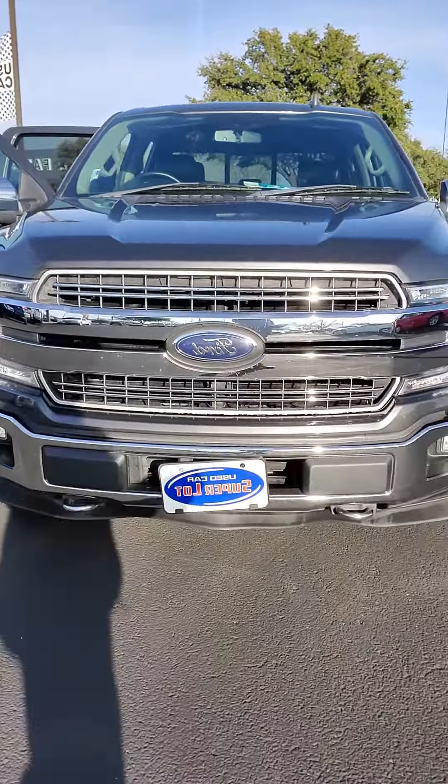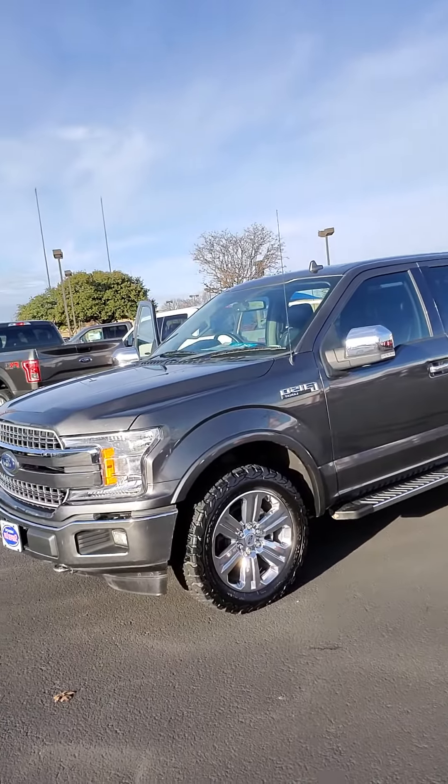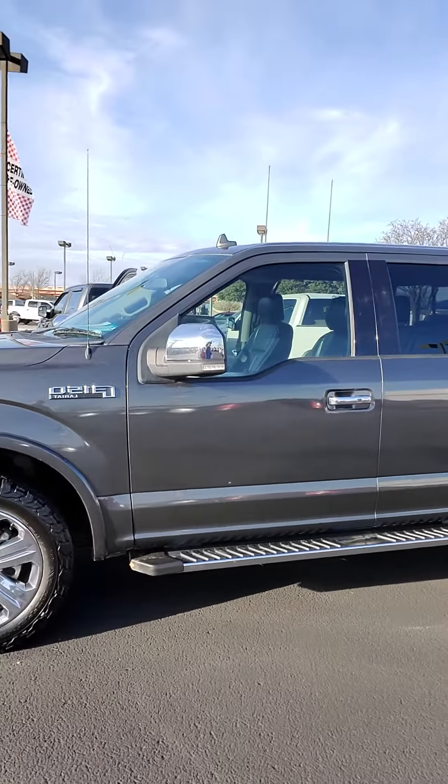It does have your 20-inch Lariat Edition wheels, front bumper, back bumper, exhaust tips, and your chrome step-up bars.